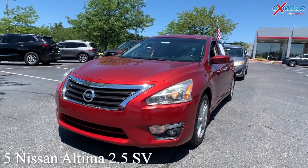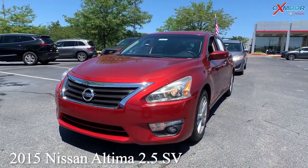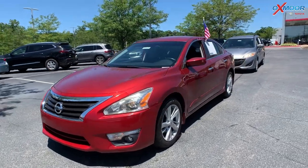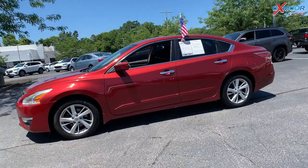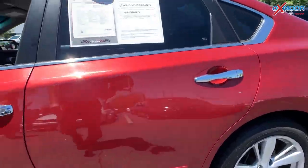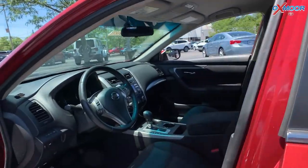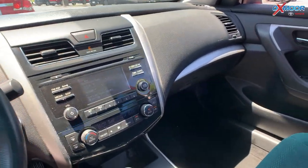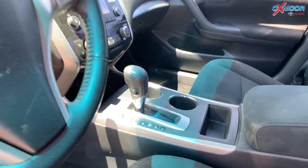Our second vehicle is a 2015 Nissan Altima 2.5SV. That exterior color is in red pearl. This vehicle has 17-inch aluminum alloy wheels. You are going to have Bluetooth. There are six speakers throughout. Clean Carfax. There's a backup camera.